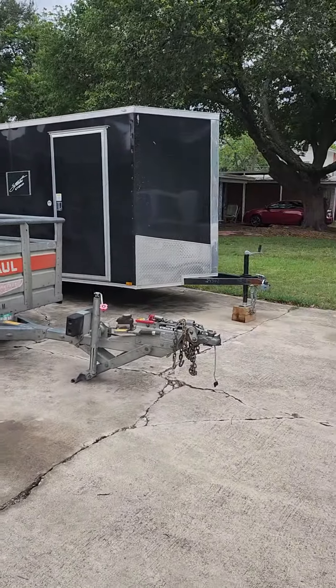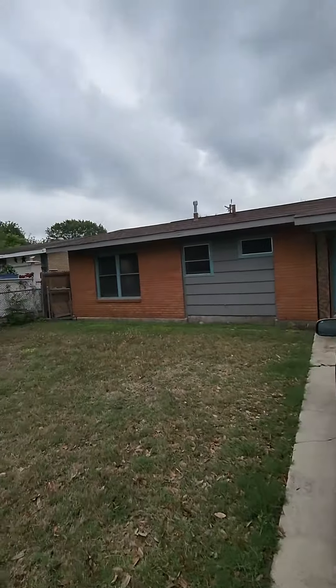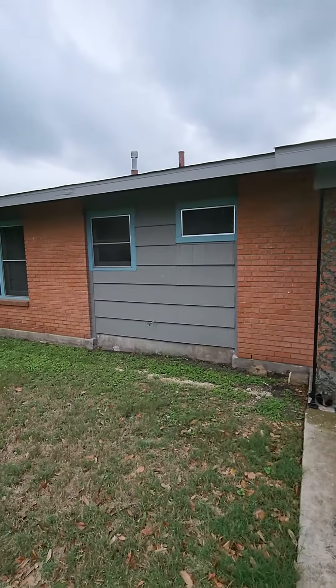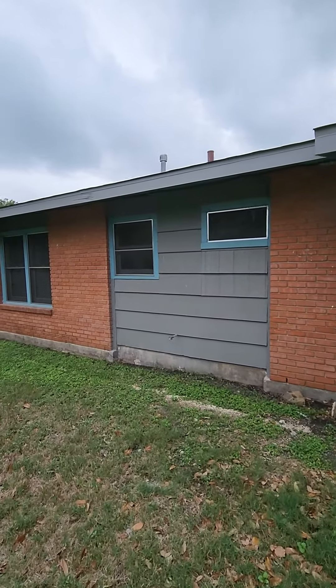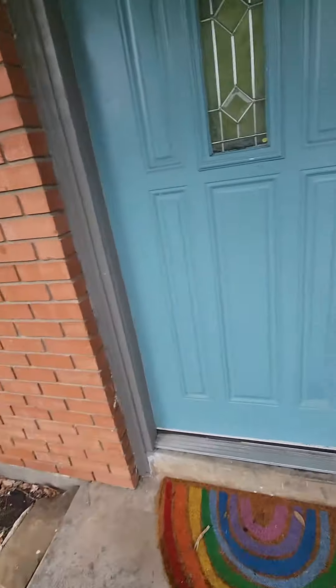We got the U-Haul trailer here and the work trailer here. It's a one-story home. We're going to be remodeling the two bathrooms. There are windows in each bathroom and we're taking out the windows, putting in new storm windows, and going from there.